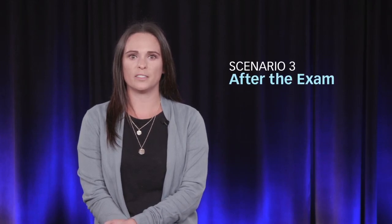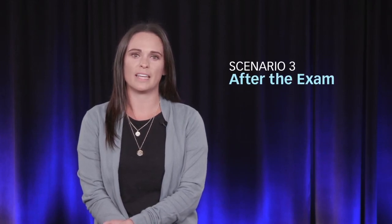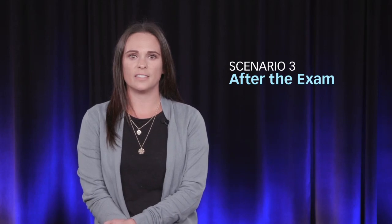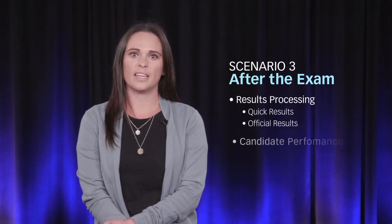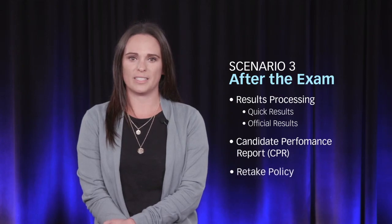Got it, thank you. You're very welcome — feel free to let us know if you have any other questions. So far, we have gone through the first two stages of a candidate's NCLEX experience. We will wrap up our scenarios by touching on what happens after the exam — results processing including the quick results service, the candidate performance report, and the retake policy.